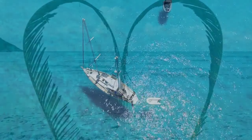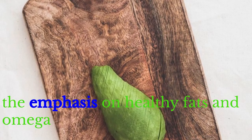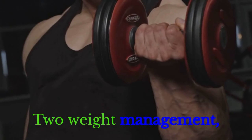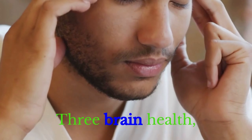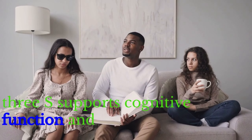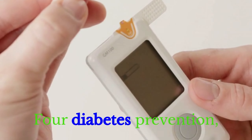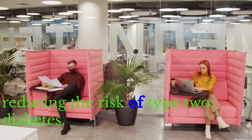Benefits of the Mediterranean Diet. First: Heart Health — reduced risk of heart disease due to the emphasis on healthy fats and omega-3 fatty acids. Second: Weight Management — the diet's focus on whole, nutrient-dense foods aids in weight control and maintenance. Third: Brain Health — antioxidants and omega-3s support cognitive function and may reduce the risk of age-related cognitive decline. Fourth: Diabetes Prevention — the Mediterranean diet may help manage blood sugar levels, reducing the risk of type 2 diabetes.